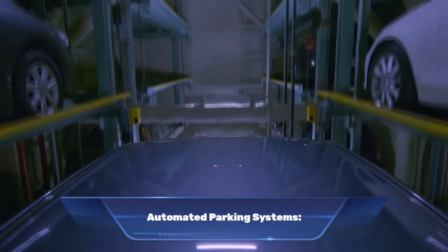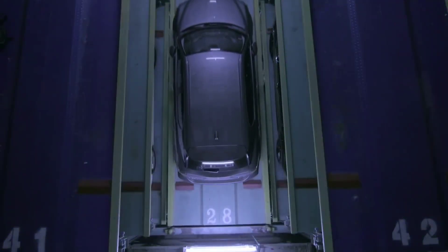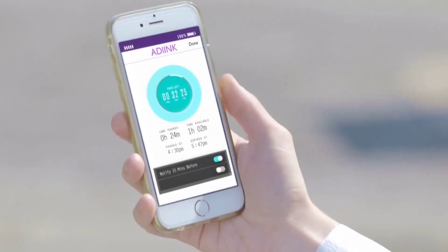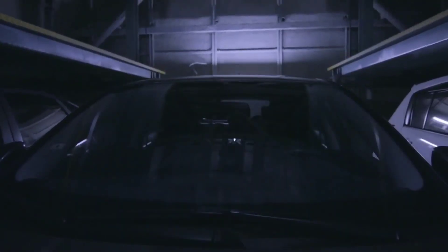Number one: automated parking systems. Automated parking systems are revolutionizing the way we park our vehicles. With the use of advanced technology and automation, these systems provide a space-saving, efficient and stress-free solution to the age-old problem of finding a parking spot.